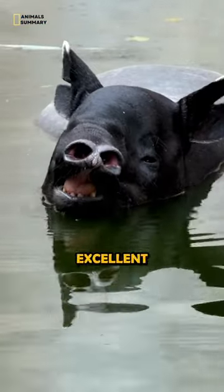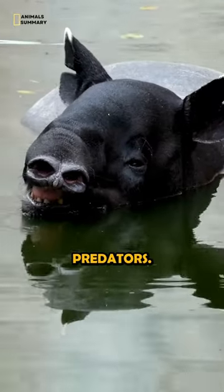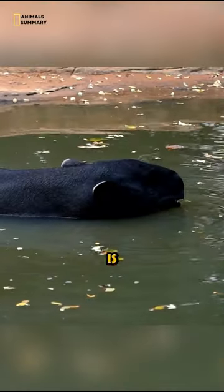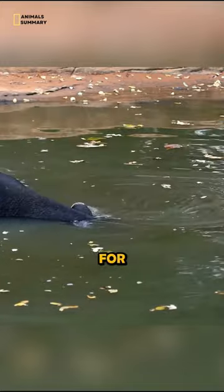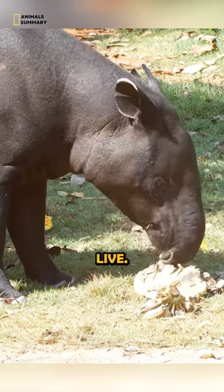Tapirs are excellent swimmers and divers, and they often spend time in the water to cool off or to escape predators. The Malayan tapir is particularly well adapted for swimming, with a streamlined body and webbed feet. Tapirs play an important role in seed dispersal in the rainforests where they live.